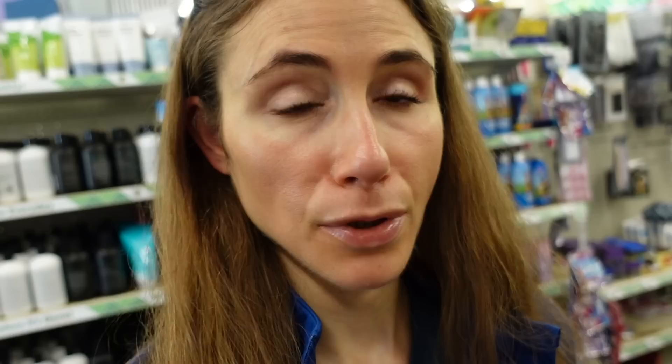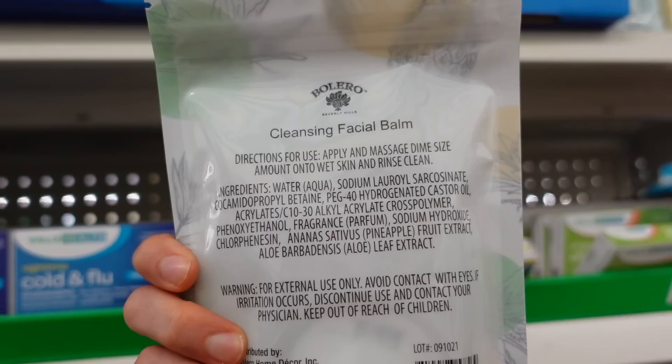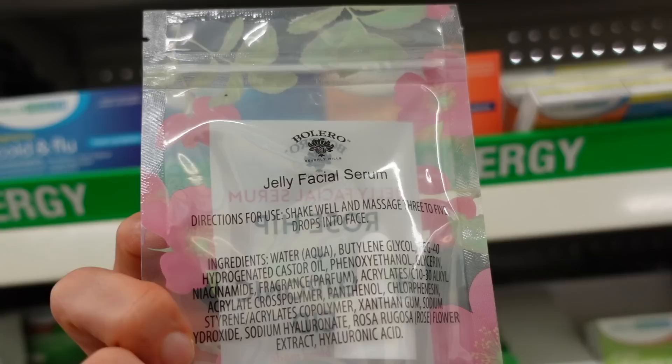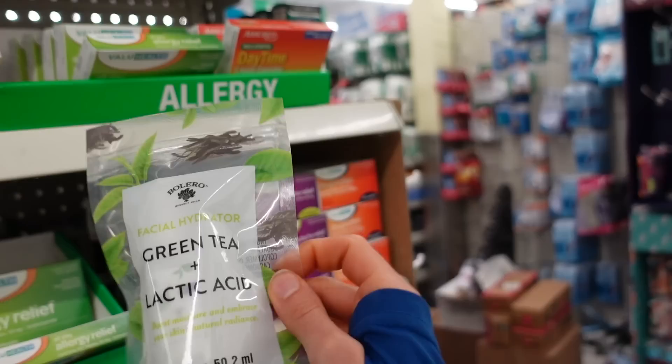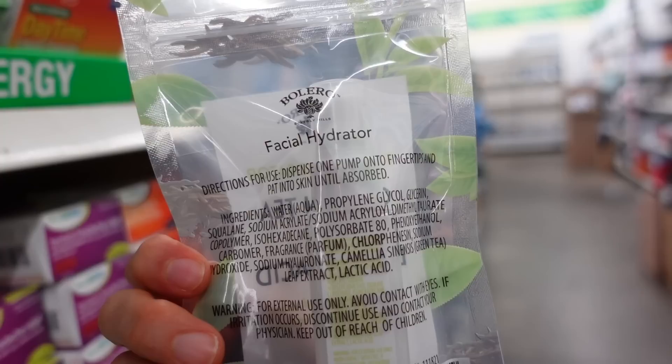Dollar Tree has a cleansing balm — pineapple and aloe. You could use this for a double cleanse. Cocamidopropyl betaine is a mild surfactant; it has hydrogenated castor oil. They also have a jelly serum with rosehip and niacinamide — that's new — and a scented niacinamide serum, plus green tea and lactic acid. Lactic acid is helpful if you have keratosis pilaris on the face, and it's also helpful for gentle exfoliation, but it all boils down to the formulation and they don't give us much info here.